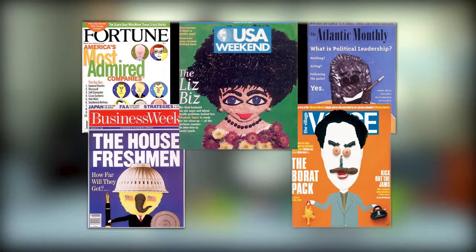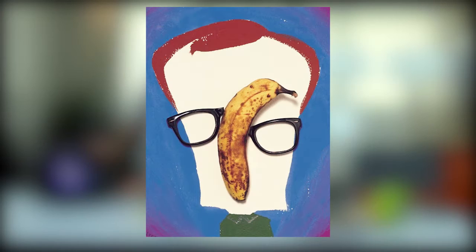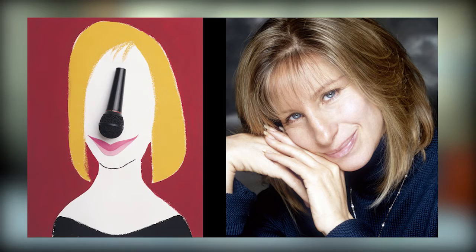For example, the banana for Woody Allen, the microphone for Barbra Streisand, the light bulb for Einstein.